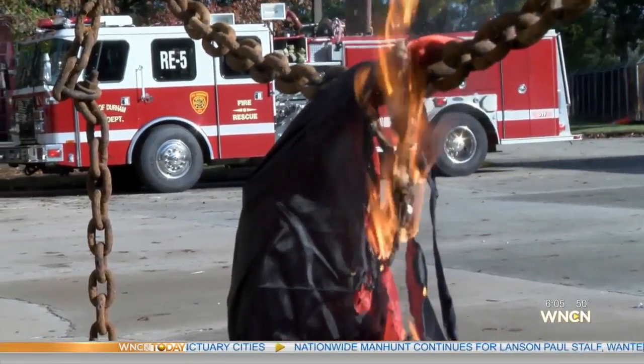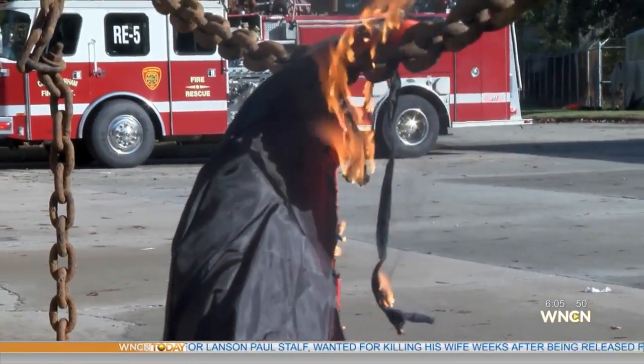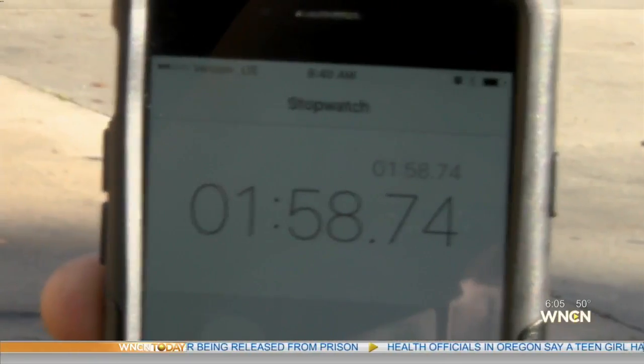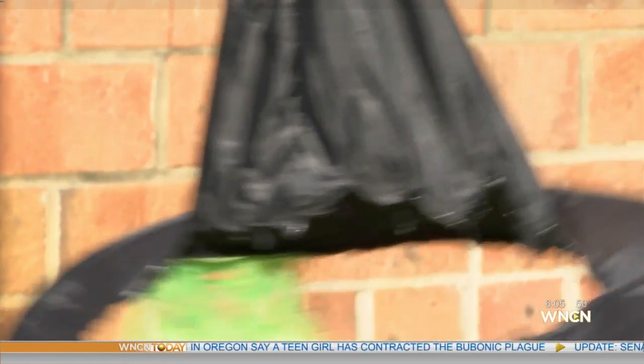Next up, a cape. It had some foam in it, and that foam burned really quickly. Finally, a witch's hat with hair — there's a warning on this one to keep away from flames. In just under two minutes, most of the hair was gone, and there was a large hole from the flames in the hat.